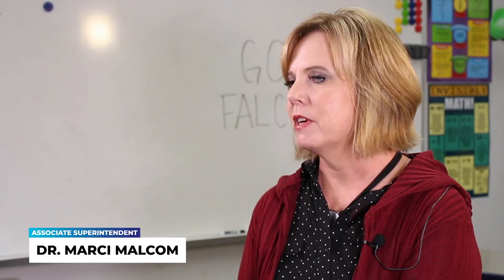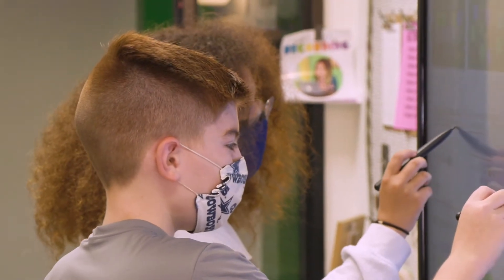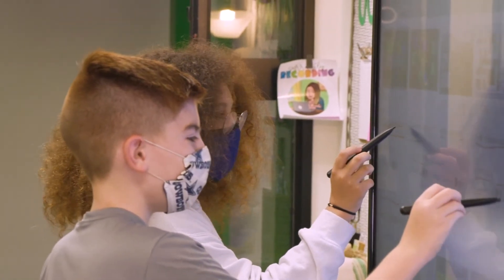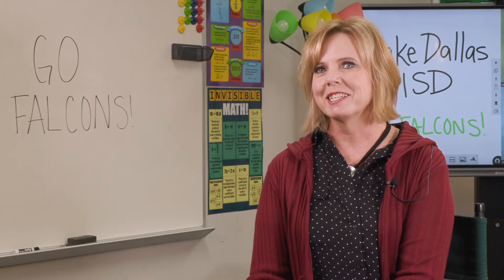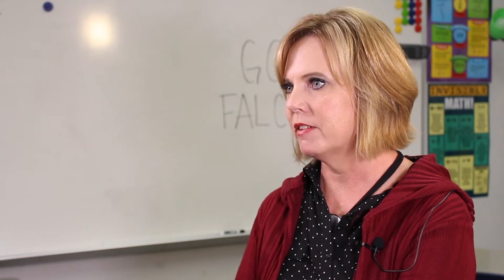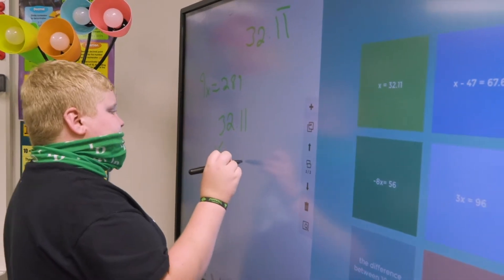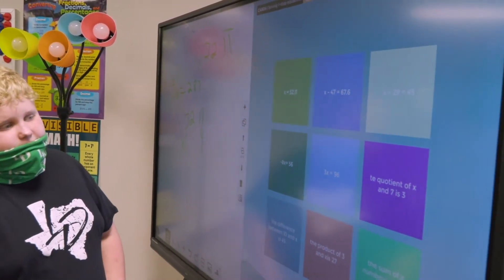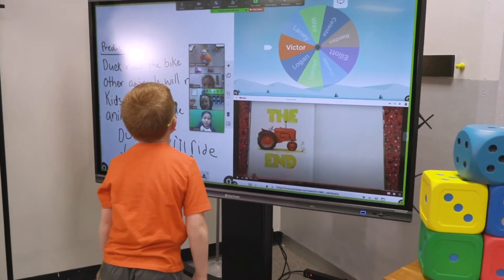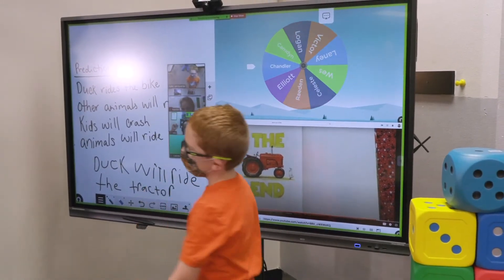We went to every vendor, and the thing that stood out for ClearTouch was the 20 points of touch. We really liked the idea of multiple kids being able to use them at the same time. This was pre-COVID, so the interactive part was huge. We loved that the panel could fold over so you could use it as a table with students on each side working, and the Snowflake software was a big selling point — being able to integrate lessons and use different zones or the full screen as needed.